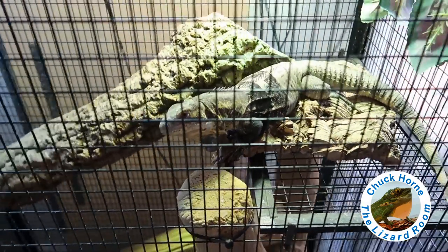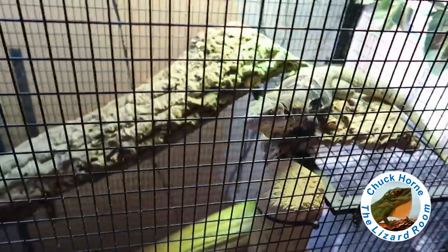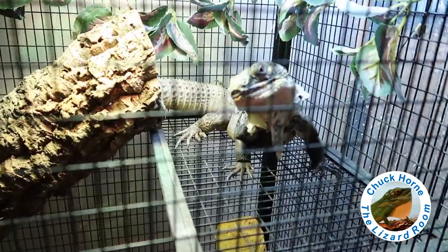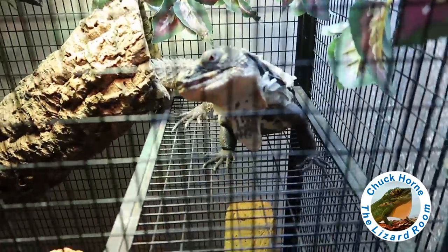Beautiful Tiamat is doing awesome, and Bosk is doing spectacular. I'm going to give him some super worms here in just a little bit.